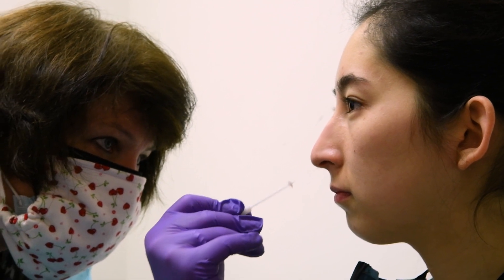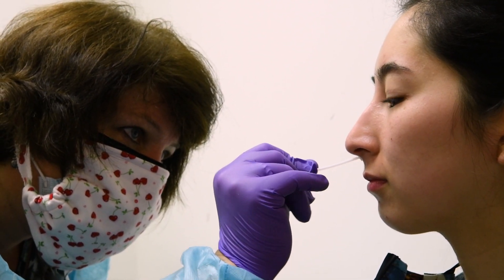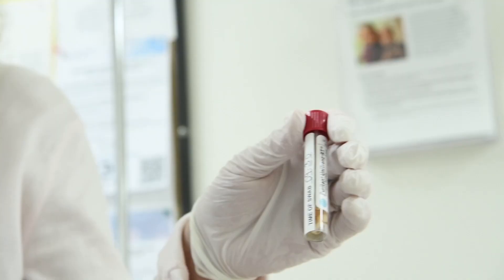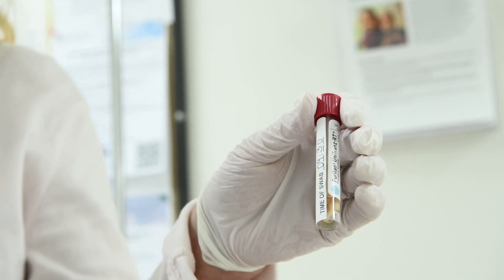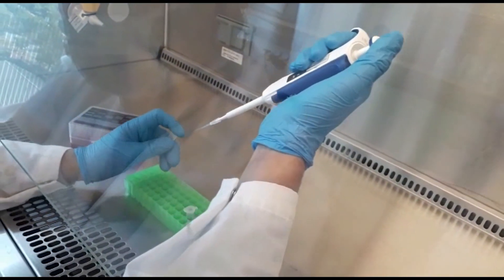RNA is collected from a nasal swab or saliva, so the test can be easily done in a doctor's office or in the community. This test can be deployed in schools, churches, and community places where you are not going to require advanced instrumentation or advanced tools, and also not going to require heavily skilled personnel to run it.